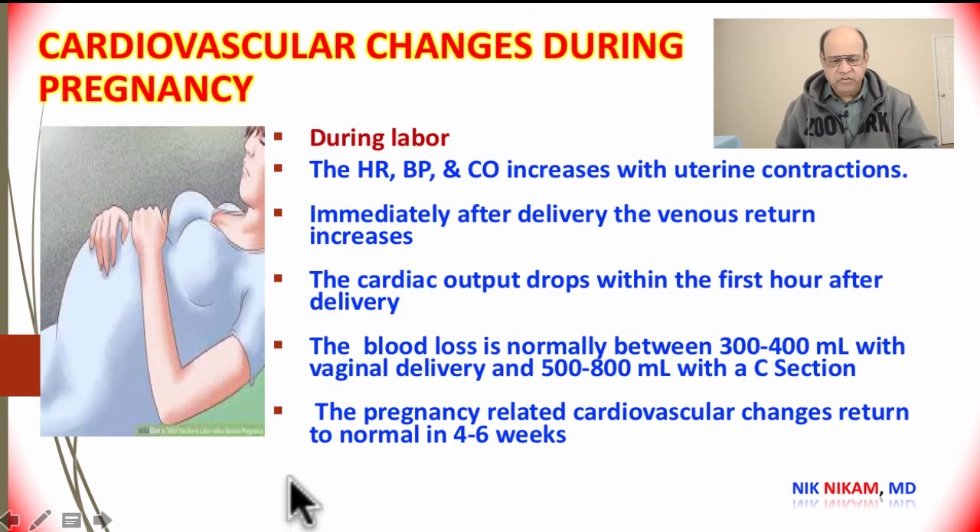During labor, with each uterine contraction, there is an increase in heart rate, an increase in blood pressure, and an increase in cardiac output. Immediately following delivery of the infant, venous return increases because there is no longer pressure on the inferior vena cava, and placental blood returns to the main circulation.